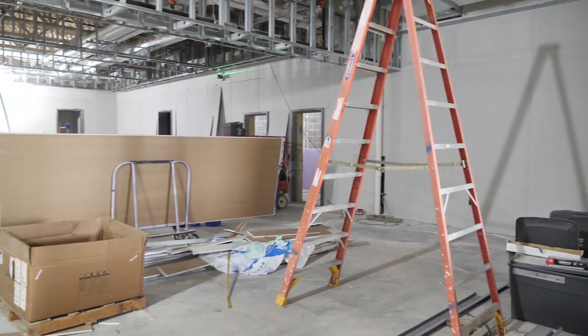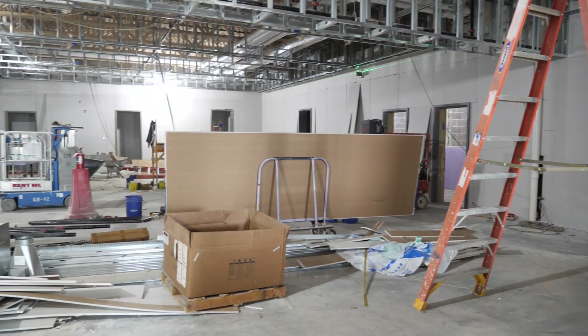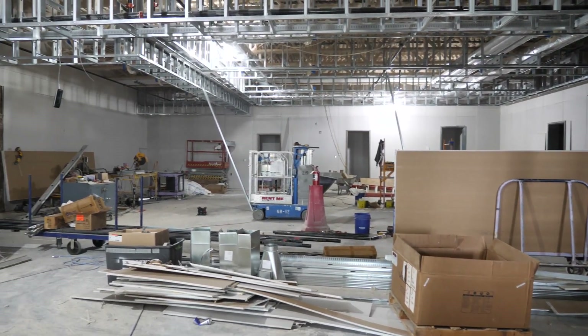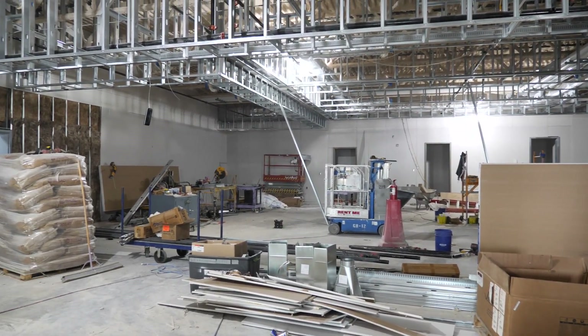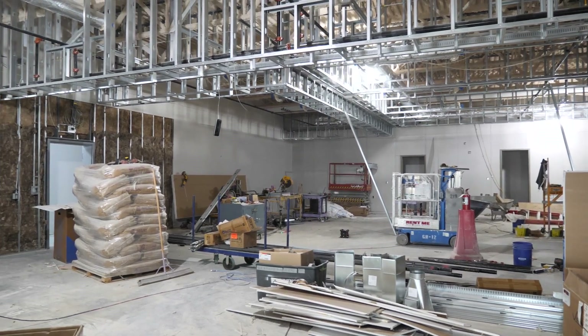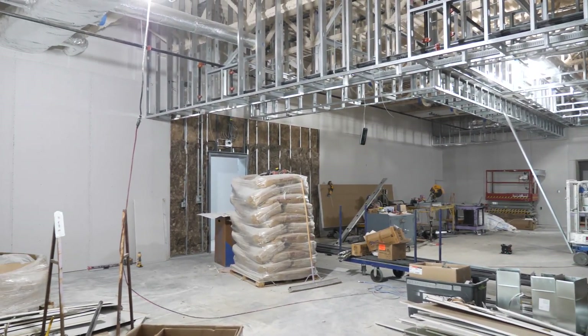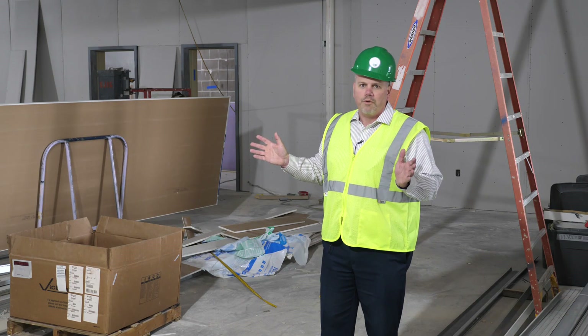One of the aspects of the new construction was obviously to improve the courthouse, the security, and the actual court system itself. What you're looking at right here is one of the new courtrooms that will be built. We have three such courtrooms going down the hallway. This one is the largest room, so if you ever have a big jury trial, this will be where we hold it.